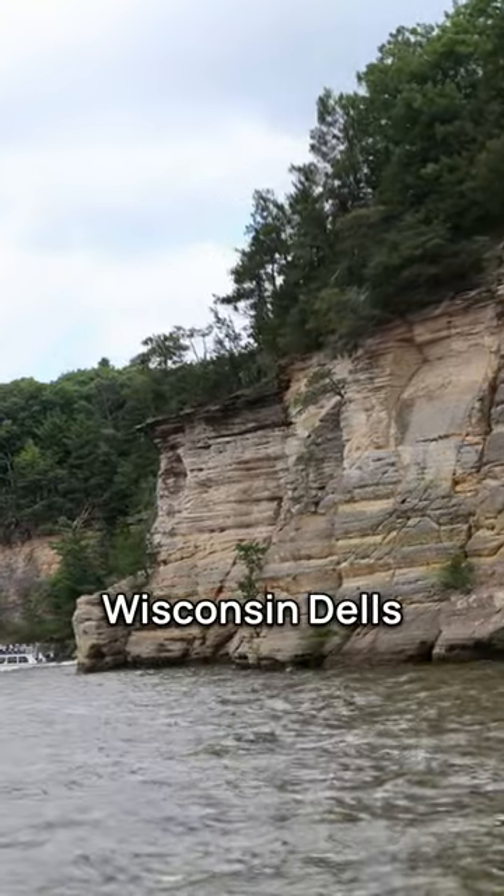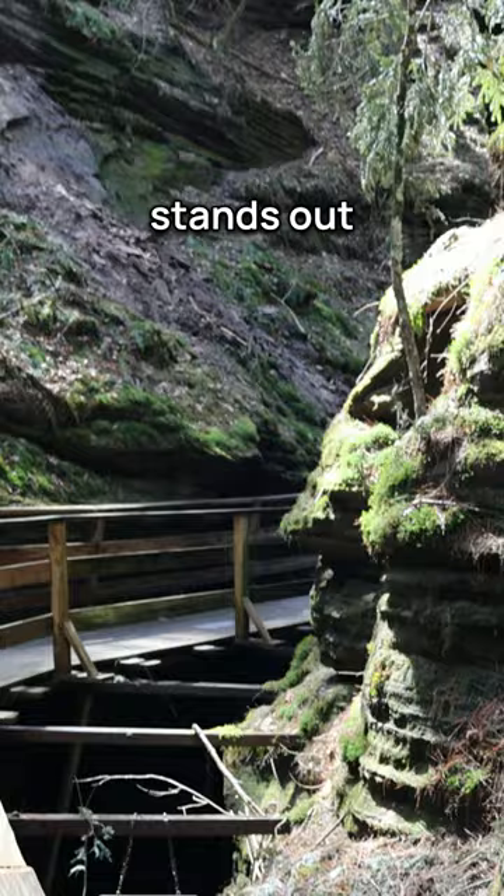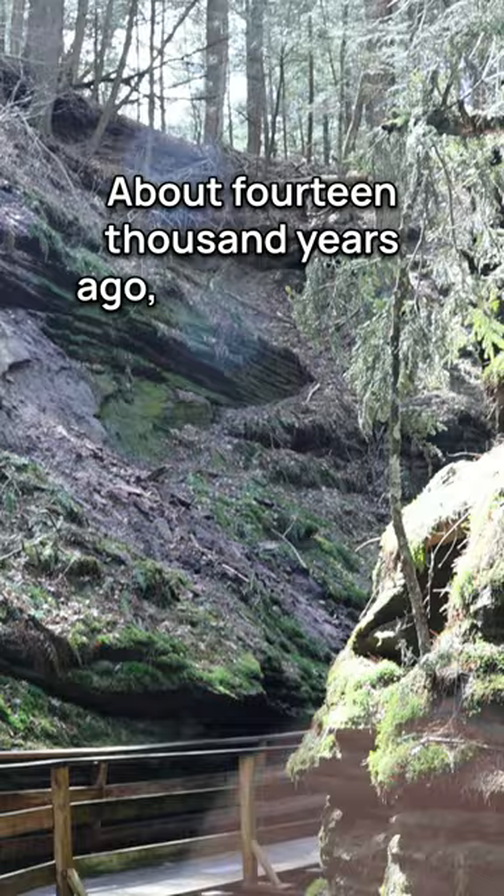Wisconsin Dells is known for its beautiful sandstone cliffs. The canyon, which is gulch, stands out among the best. About 14,000 years ago a cataclysmic event carved out the cliffs when an ice dam broke, causing a huge flood.